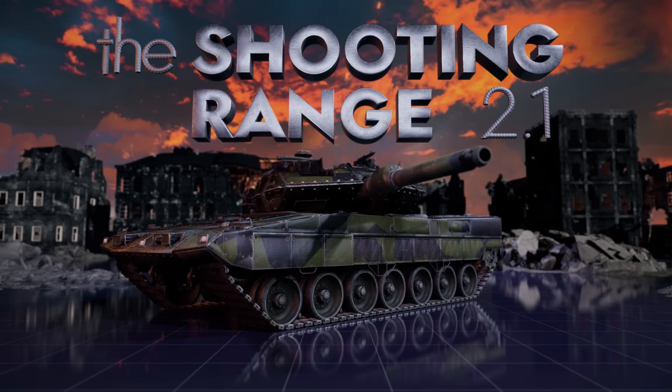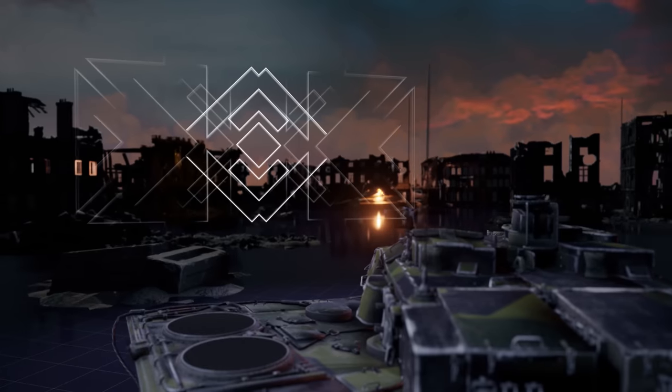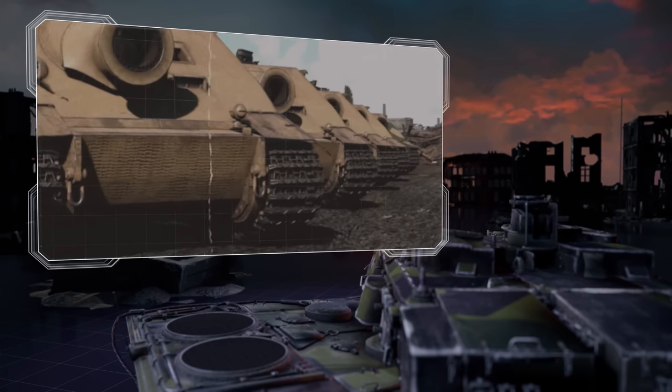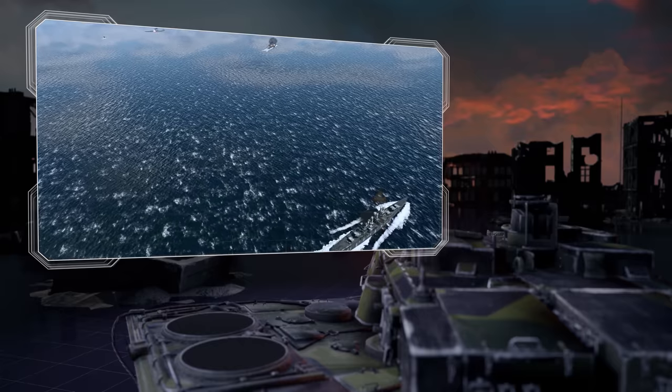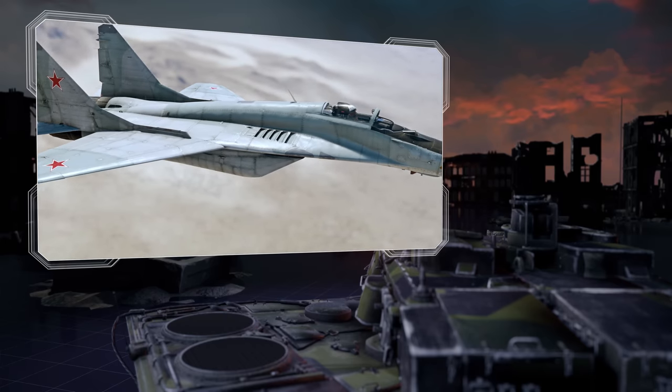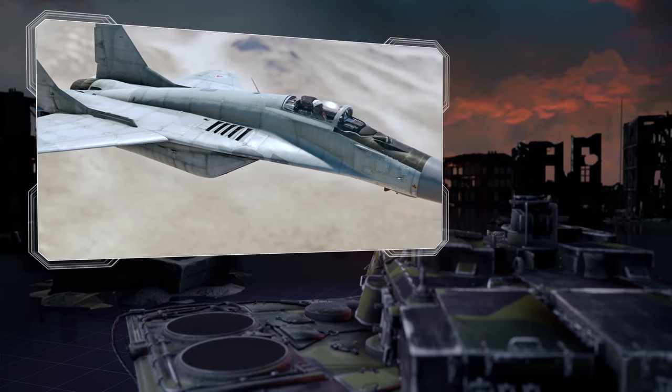The Shooting Range. In this episode: Pages of History, Wonder Weapon or Common Sense — Tactical Breathing, Winter Update in Detail, and Metal Beasts — Soviet Gen 4.